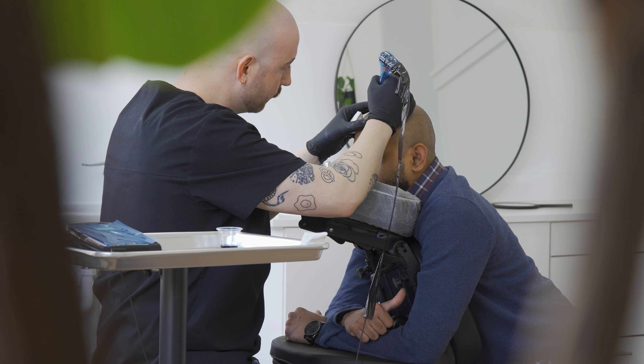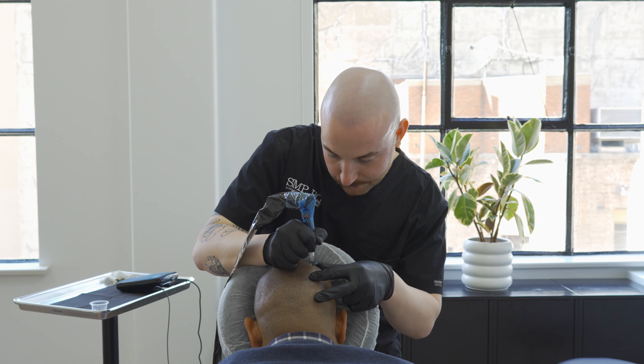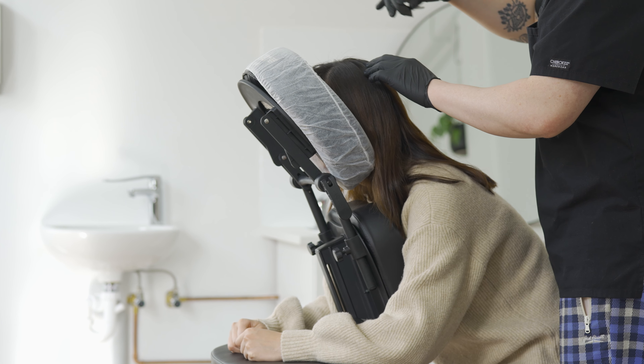The number one concern is: is it going to look good? What I always tell my clients is my job is to make your hair look as dense as possible but as natural as possible, so that it's completely undetectable to the naked eye.